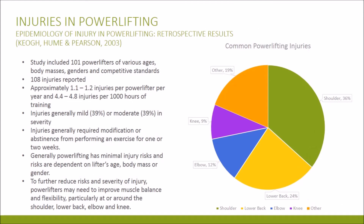With regards to injury, a study in 2003 found that over a year, 108 injuries were reported in 101 powerlifters of various ages, body types, genders and levels. This equates to approximately 1.1 to 1.2 injuries per powerlifter per year and 4.4 to 4.8 injuries per 1000 hours of training. What was positive was that a majority of those injuries weren't severe — 78% were mild to moderate and generally all the powerlifter had to do was stop performing an exercise for up to 2 weeks. It's been recommended that to reduce the severity of injuries, powerlifters should improve whole body muscle balance and flexibility especially around the shoulder, lower back, elbow and knee.